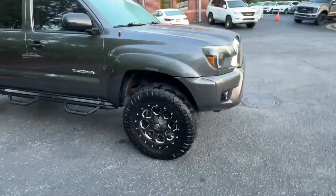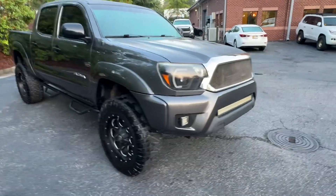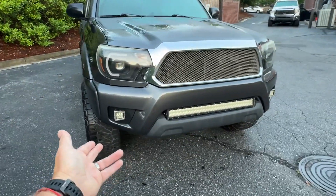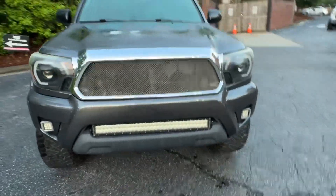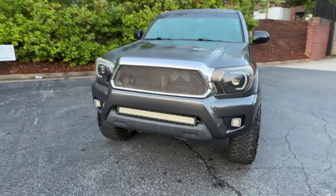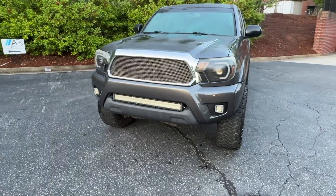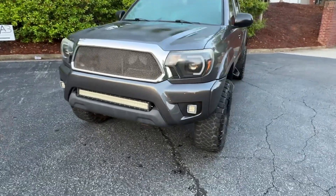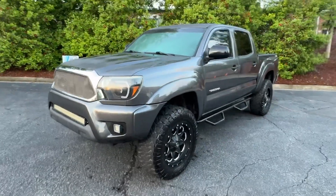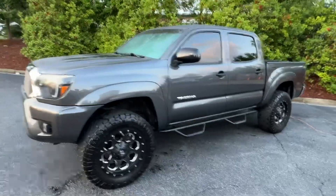Fuel 18-inch wheels with Nitto Ridge Grapplers, 285-65-18s — I believe right at a 33. Nice aftermarket headlights with some LEDs, LED fog lights, LED light bar. Not my favorite grill style, but there are so many options out there — whether you want to go back to factory or you want the Toyota TRD style, Garage Alpha off-road. Tons of options for different grills, so we didn't go through replacing it.